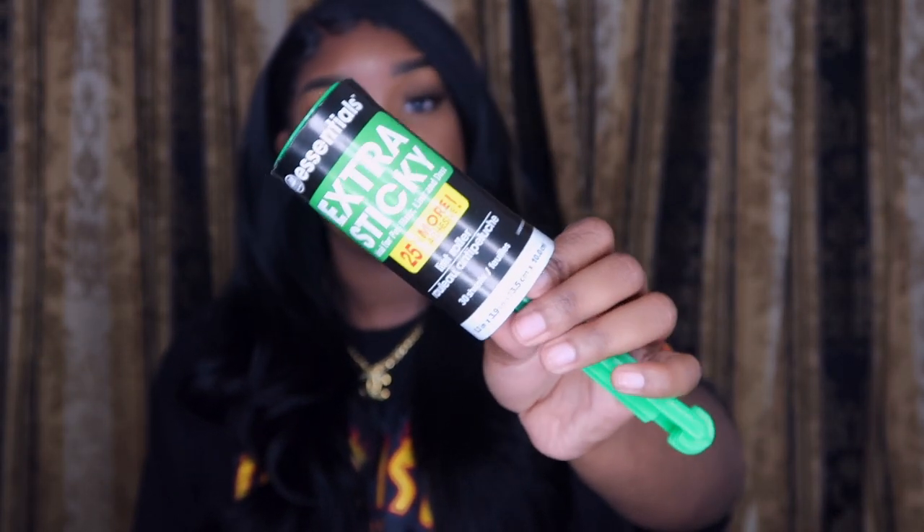I also got a lip roller — lip rollers are the plug.